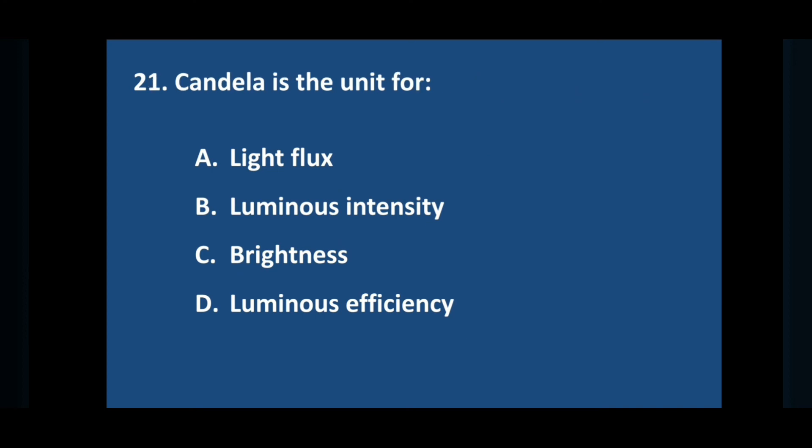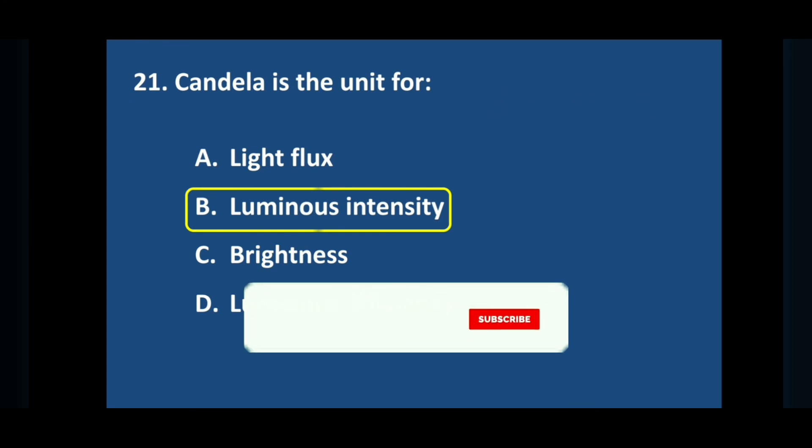Question number twenty-one: candela is the unit of — answer is option B: luminous intensity.